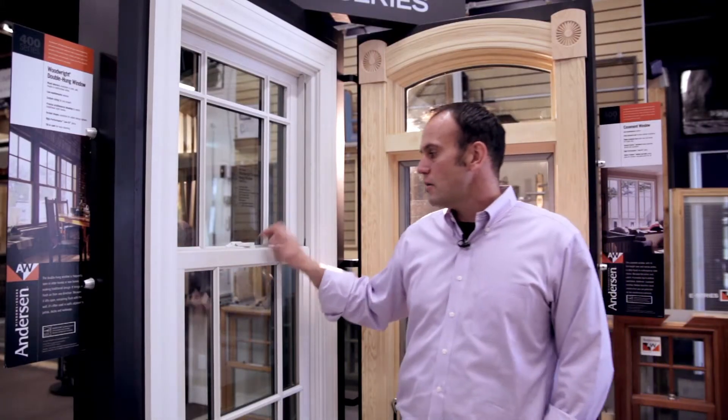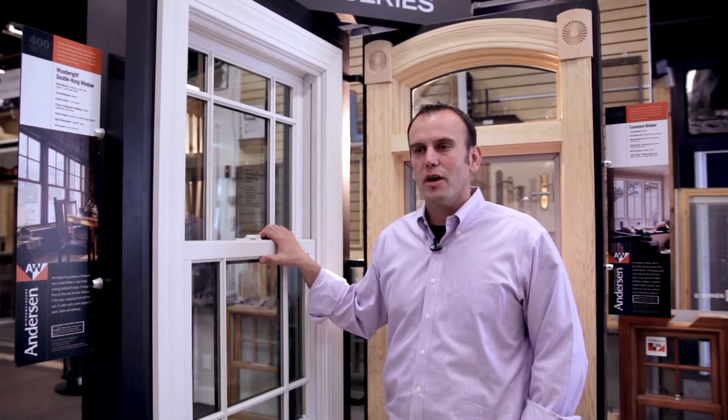Here you're seeing the Andersen 400 series casement and a double hung, which is the product line that made Andersen who they are today.